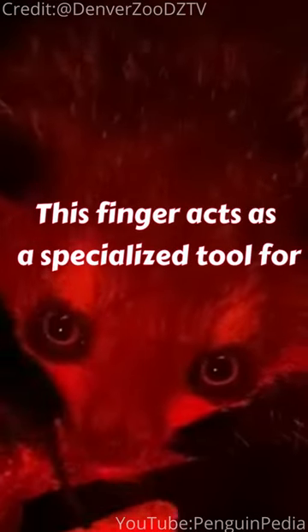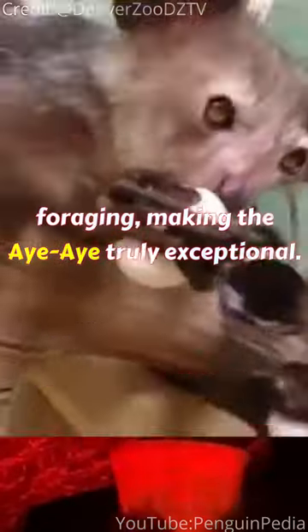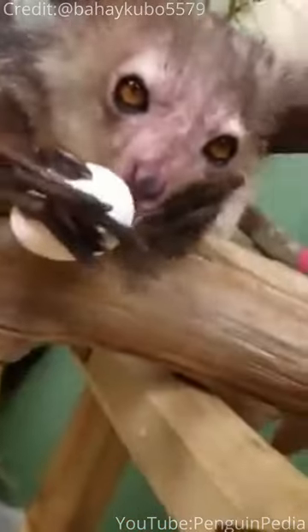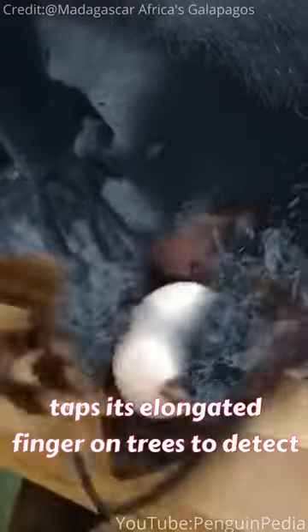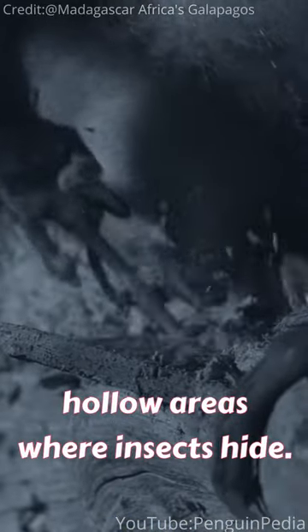This finger acts as a specialized tool for foraging, making the Aye-Aye truly exceptional. Equipped with remarkable hearing, the Aye-Aye taps its elongated finger on trees to detect hollow areas where insects hide.